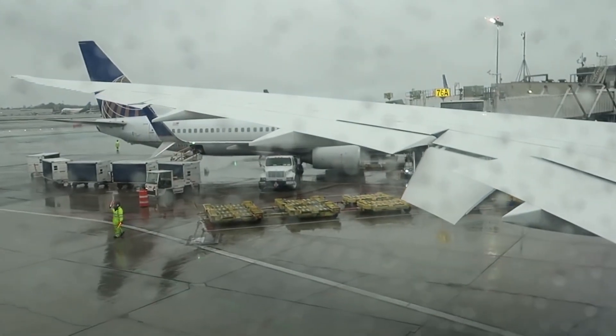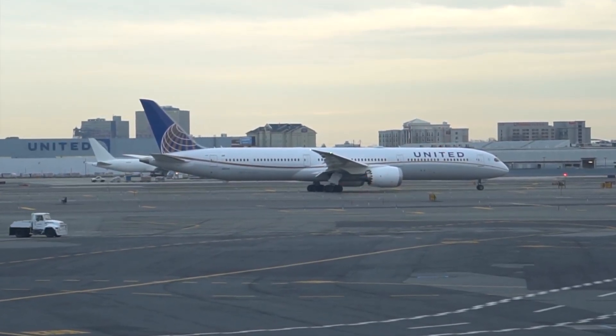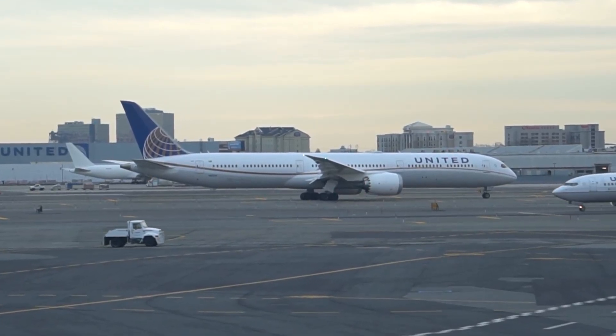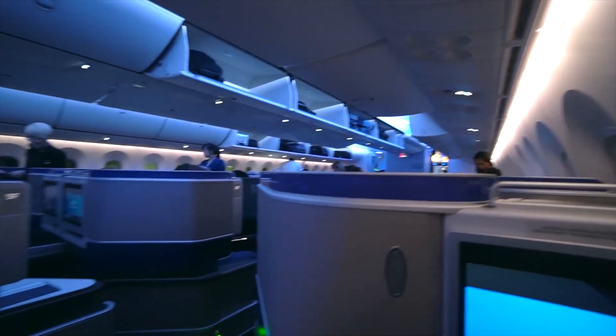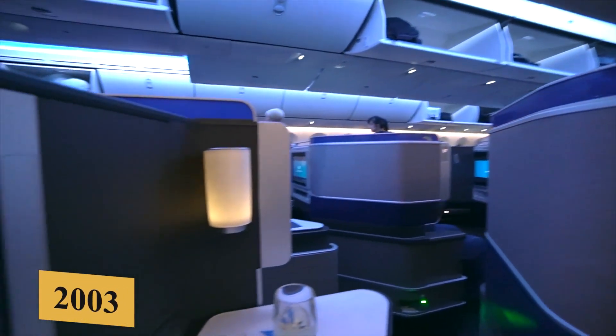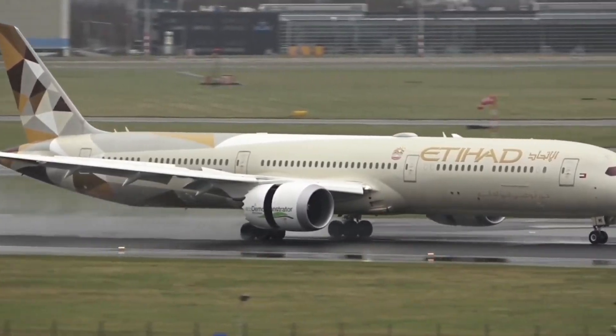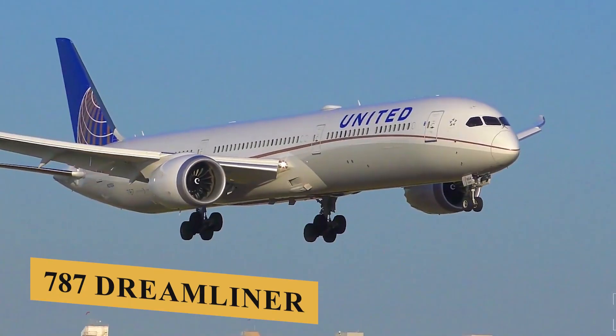Initially known as the 7E7, the project was ambitious from the start, aiming to redefine long-haul travel with unprecedented fuel efficiency, environmental performance, and passenger comfort. In 2003, after receiving strong interest from airlines, Boeing formally named the new aircraft the 787 Dreamliner.